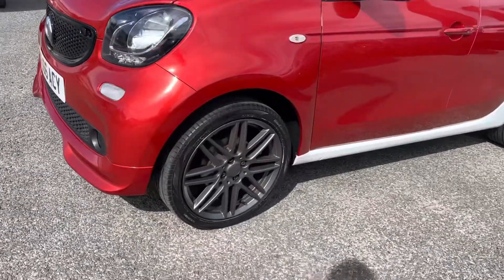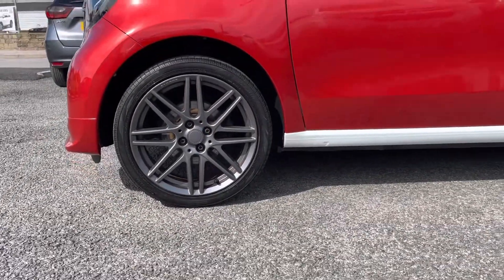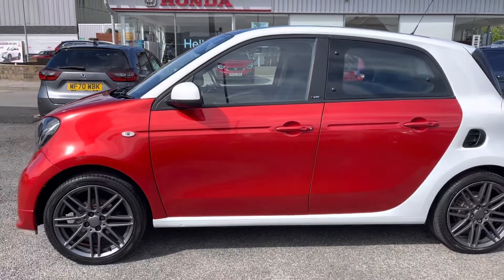Starting at the front, you do have your very stylish LED design headlights to ensure full illumination is provided. Just below, they sit on these 17-inch Brava mono block alloys in a matte black finish, really contrasting well with your exterior.